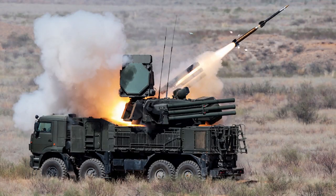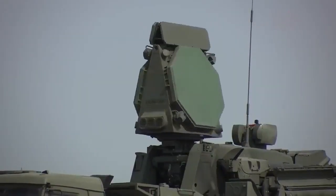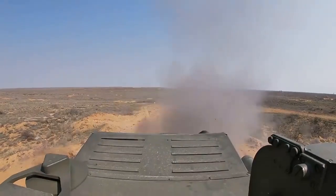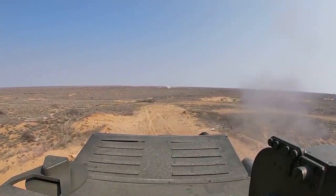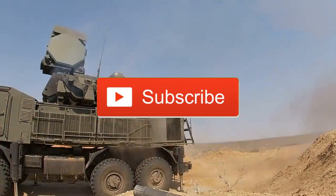Today we will cover the Russian anti-aircraft artillery system Panzer S1 — its development, modifications, variants, armament, fire control system, and combat use in Libya, Syria, and Ukraine.